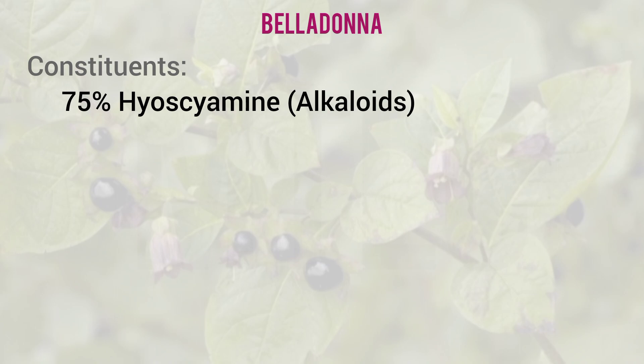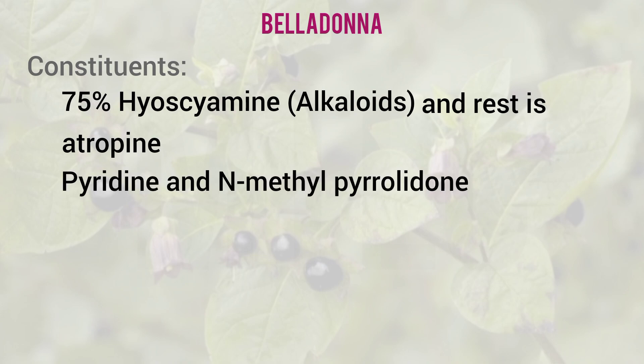Regarding chemical constituents, hyoscyamine is the main alkaloid, along with atropine — 75% hyoscyamine and the remaining atropine. Pyridine, N-methyl pyrrolidone are also present. These are the chemical constituents of Atropa belladonna.